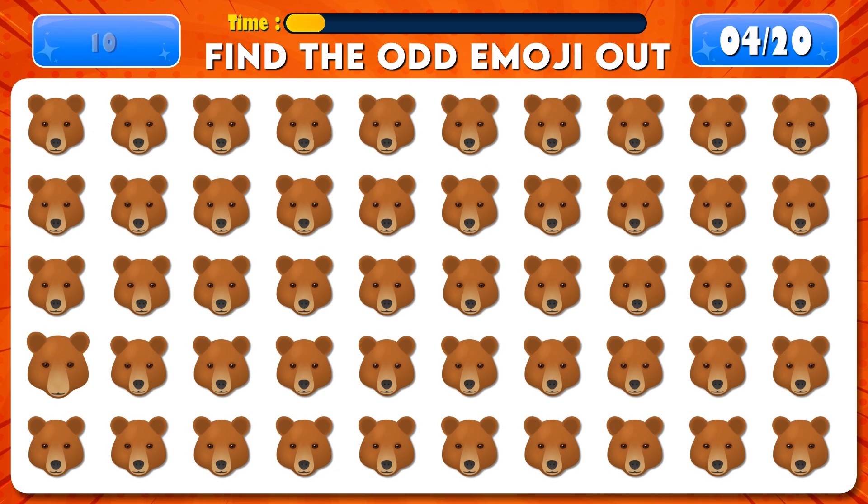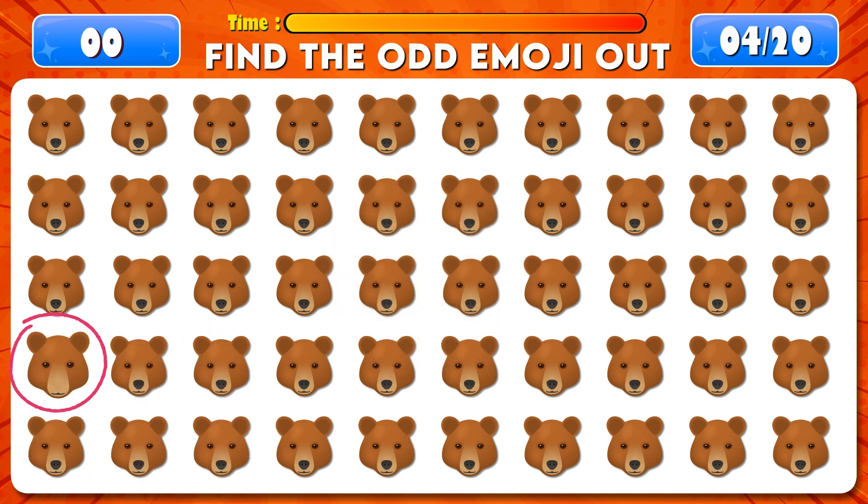Can you find the odd emoji out? Time's up! You're amazing! It's right here! Well done!